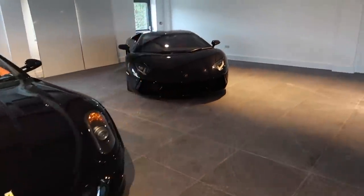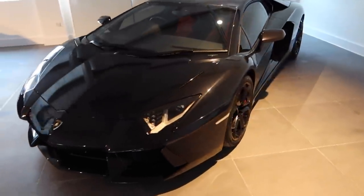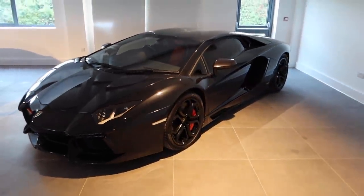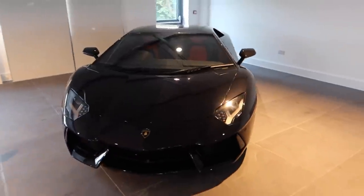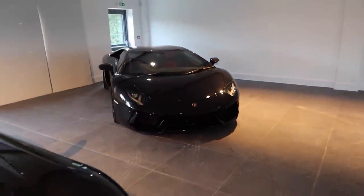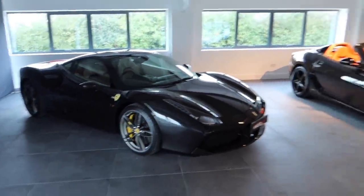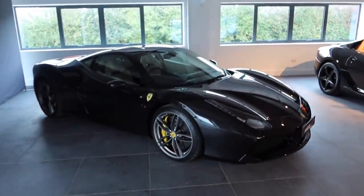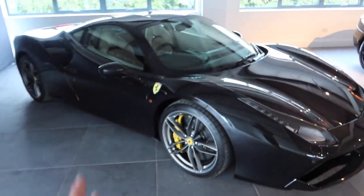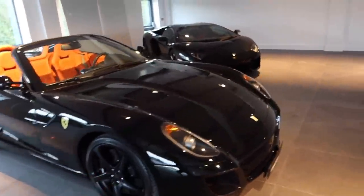We've also got a Gen 1 — the OG Aventador — black with red. Doesn't get more iconic than that, and the noise these things make is absolutely insane. We've also got a black 488 — a very black theme in here actually. Right-hand drive, I think Crema interior — a very classic spec with yellow calipers. More details will be on Paddle Up.